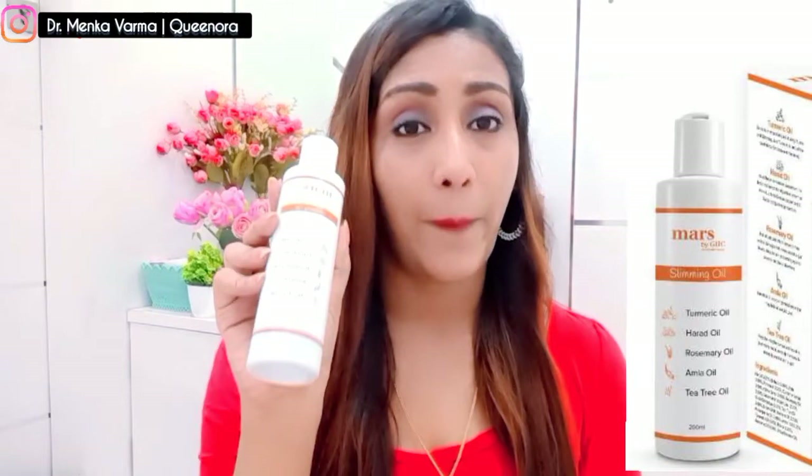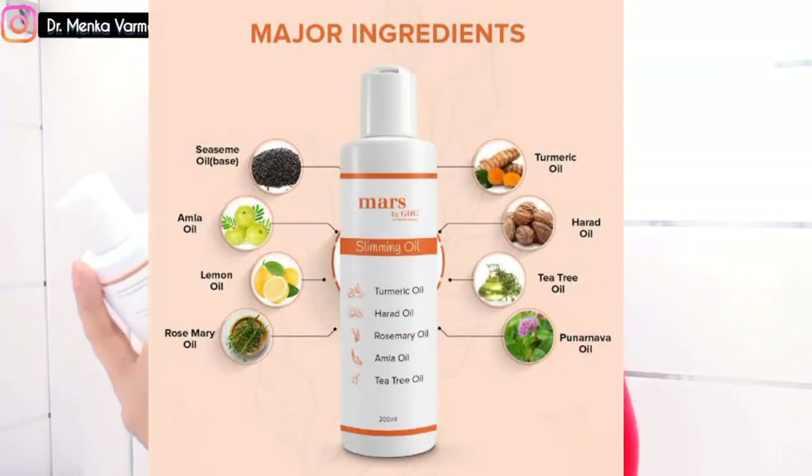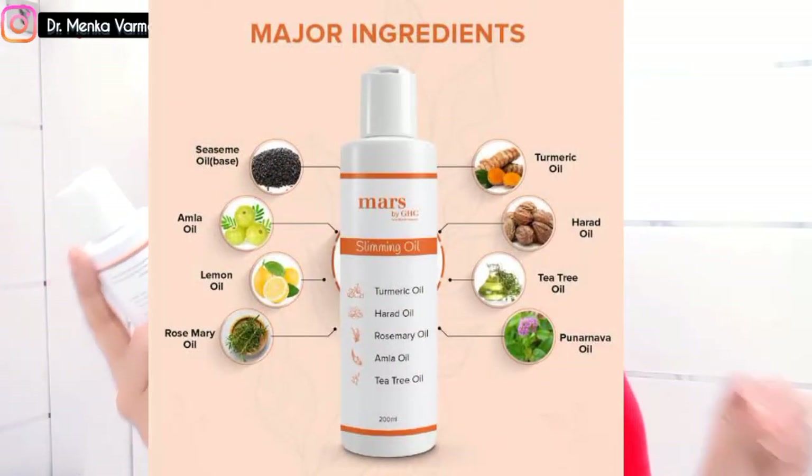This is the best slimming oil I've used. After delivery I put on a lot of weight, so along with using this slimming oil I also followed a healthy lifestyle and healthy meals. The key ingredients are turmeric, bhringraj, rosemary, amla, and tea tree oil. These ingredients make this oil awesome and it works really well.